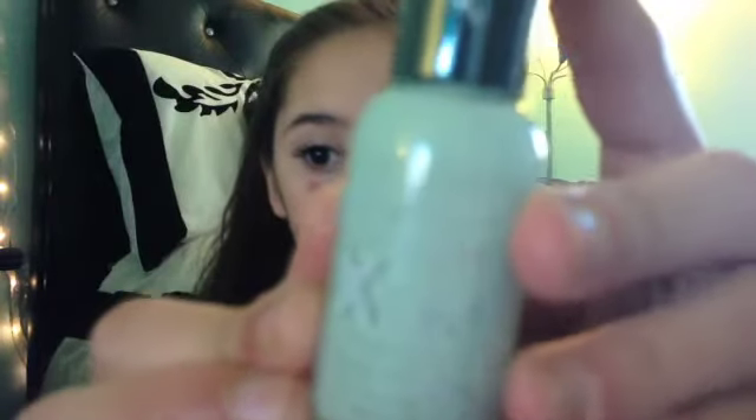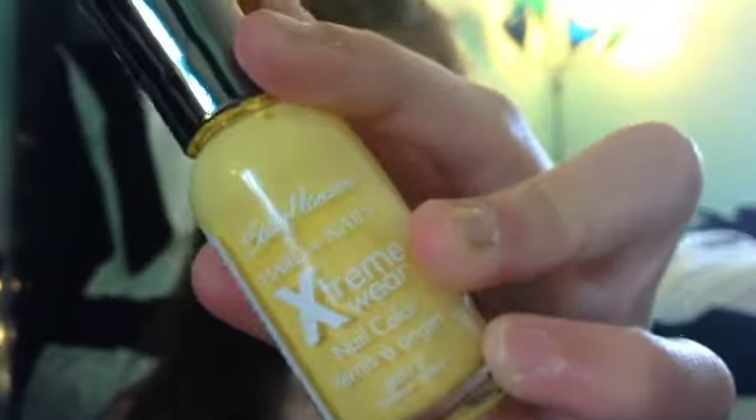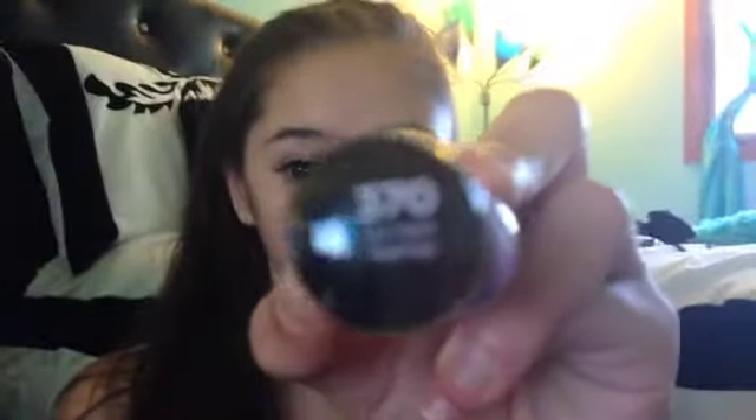Next I'll do Sally Hansen. So the first one I have is the Sally Hansen Extreme Wear, and this one is in the color Mint Sorbet. Extreme Wear in the color Mellow Yellow. And my favorite nail polish from the Hardest Nails Collection in the color No Hard Feelings. Sally Hansen is around $3 to $4, and you can get them at Target and Walmart.